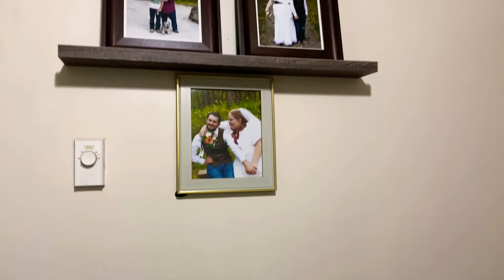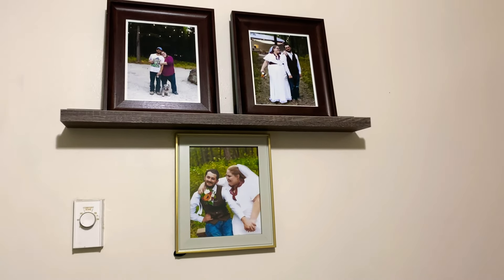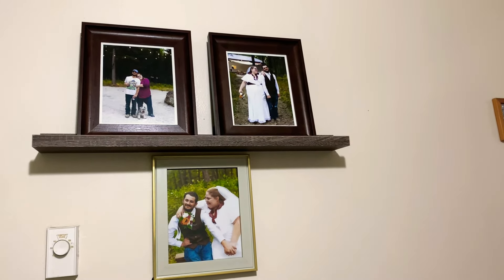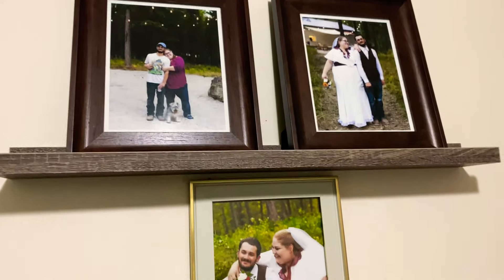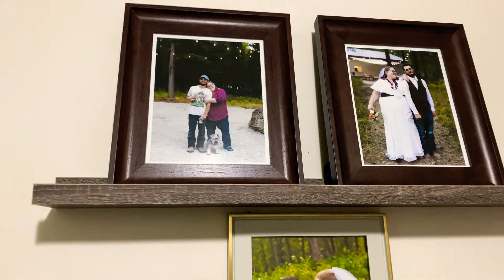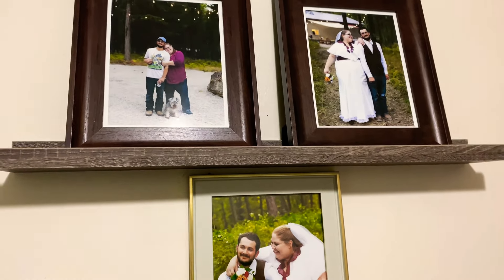We did some work after I got home. We bought this picture display from Walmart this weekend, and we also bought some frames for the wedding pictures and put them in really nice frames that we got from Walmart. Then we bought this little picture holder thing — I'm not exactly sure what it's called — but we bought it this weekend from Walmart.